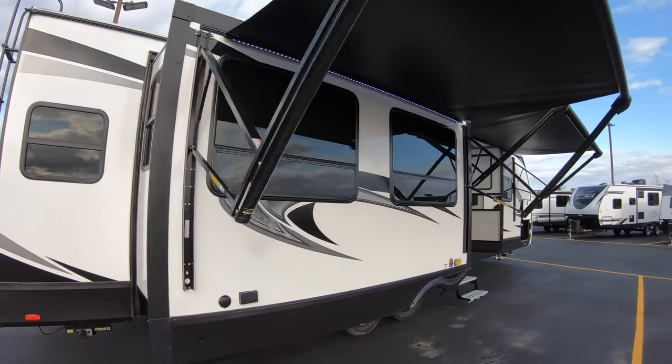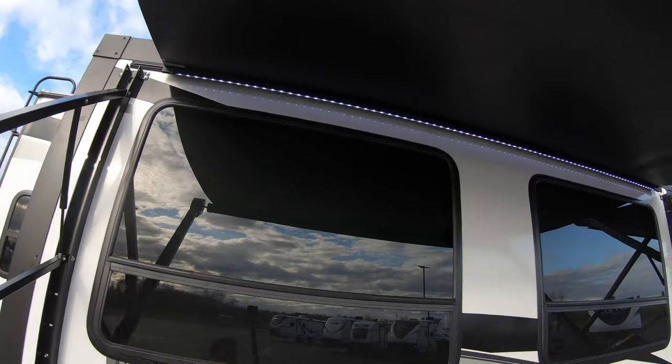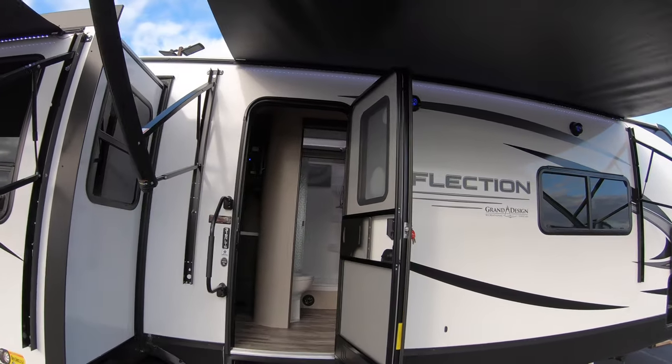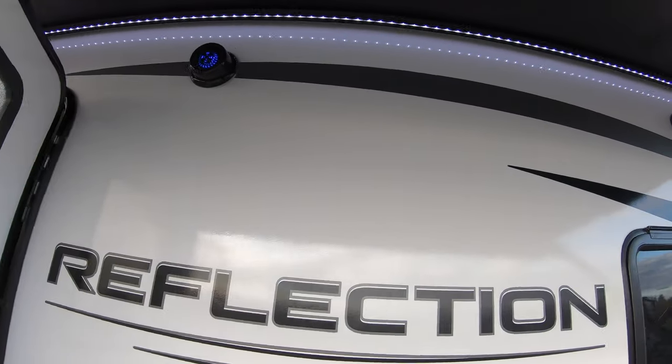Two electric awnings with LED light — one off the main slide and then one over the main entry door. Outside speakers with blue LED lights as well.